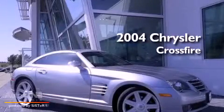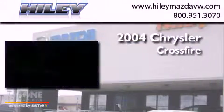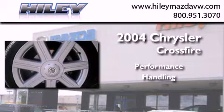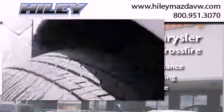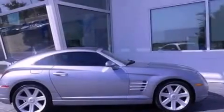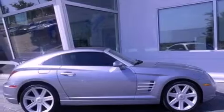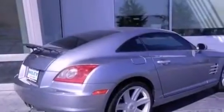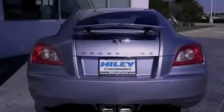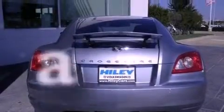This is a 2004 Chrysler Crossfire. Its top features include a heated driver's seat, heated side view mirrors, leather seats, performance tires, aluminum wheels, a rear spoiler, fog lamps, traction control and stability control systems, and an anti-lock braking system. This vehicle has fewer than 13,000 miles on the odometer.